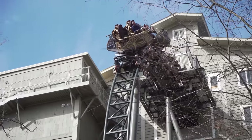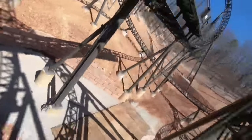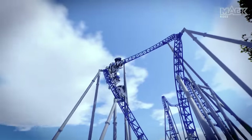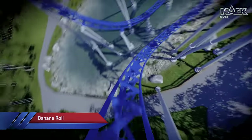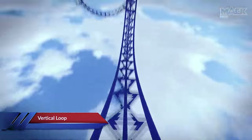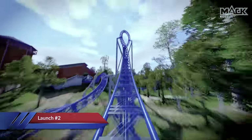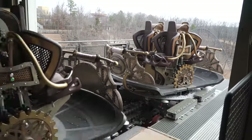By doing this, Mack Rides were able to create a large-scale spinning coaster with just the right level of intensity. In fact, Time Traveller currently resides as the world's tallest, steepest, and fastest full-circuit spinning coaster. The appeal of a looping spinning coaster has already caught the interest of other theme parks too — a second Mack Rides extreme spinning coaster will be built in 2021 at Plopsaland in Belgium, featuring two launches as well as a host of inversions and other exciting elements.